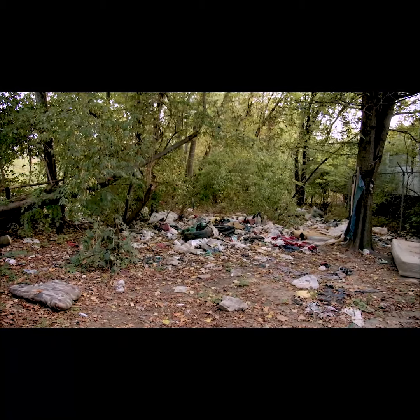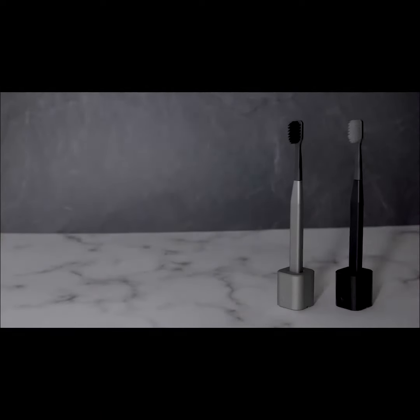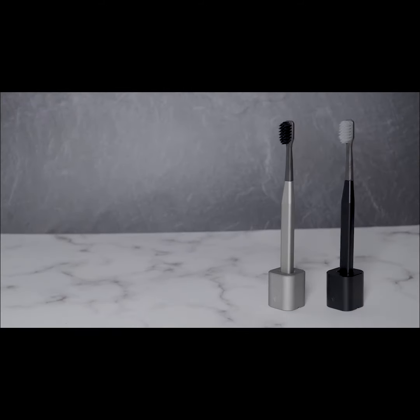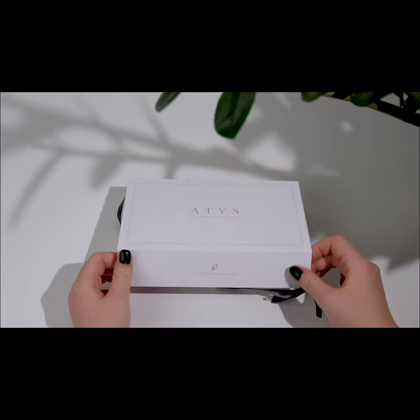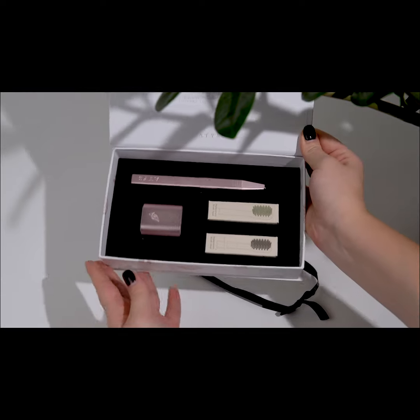This plastic chokes our rivers, oceans, and dams. Introducing Addis Toothbrush. We've spent countless hours creating a sustainable toothbrush that does not compromise design and quality.